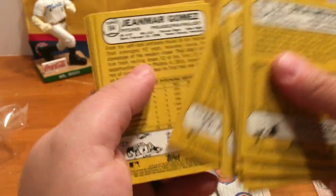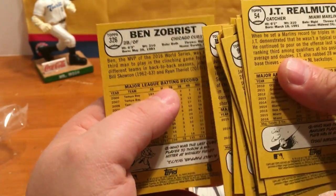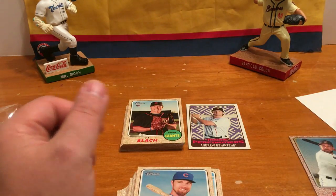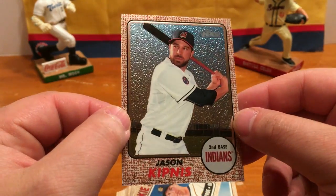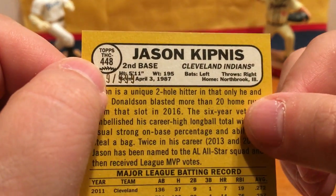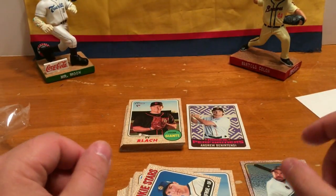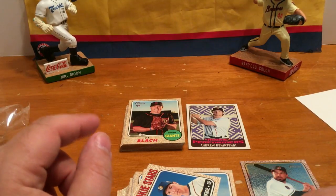I'm not really sure about the other Topps Heritage — I just know anything 700 and above on the high number is a short print. So we got a bunch of inserts and stuff, and the best card out of there is the Jason Kipnis Chrome Refractor, number 29 out of 999. That's going to be all for this video — remember as always to like, comment, and subscribe, and we'll see you in the next one. Have a good one, bye!